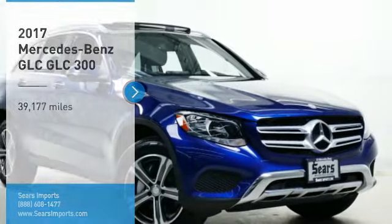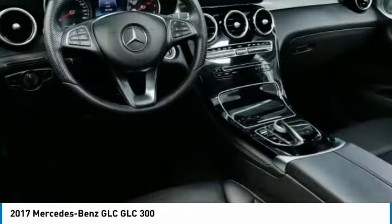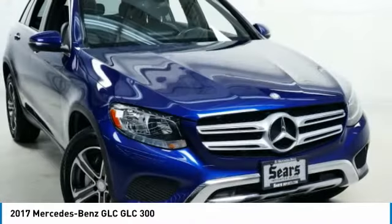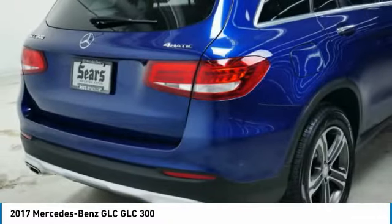Make a great choice today with the 2017 GLC. The Mercedes-Benz GLC sets the bar for the luxury SUV — a midsize SUV that's all lean muscle and has a roomy new cabin full of style and substance.